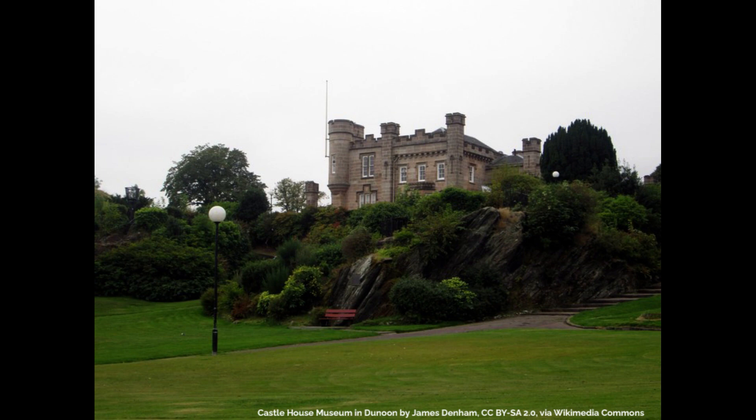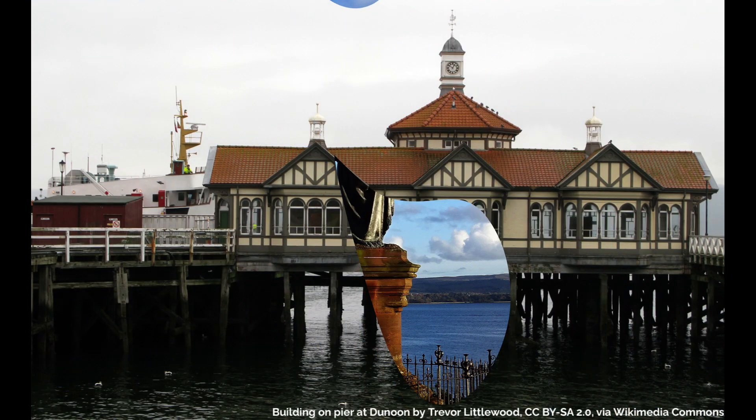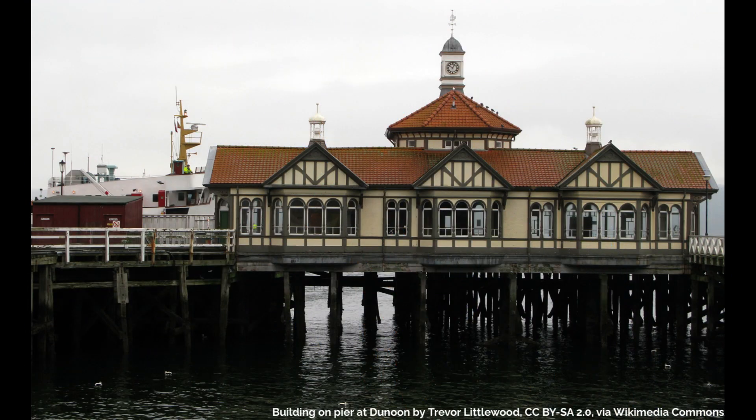A short walk from Castle House, you will find a statue of Mary Campbell, also known as Highland Mary, who had an affair with the famous poet Robert Burns, located on Castle Hill, overlooking the water and Dunoon Pier. Speaking of the pier, Dunoon Pier is a fabulous Victorian pier, which according to VisitScotland is one of the finest and rarest examples of a Category A listed Victorian pier, completed in 1898, although its earliest parts date to 1835.